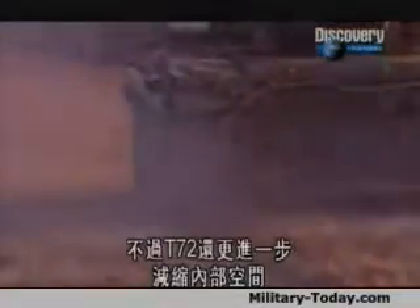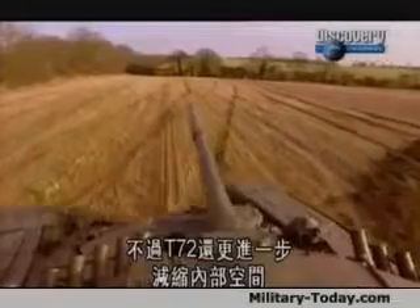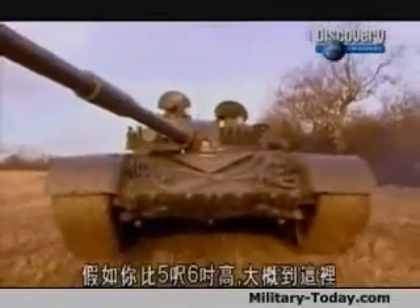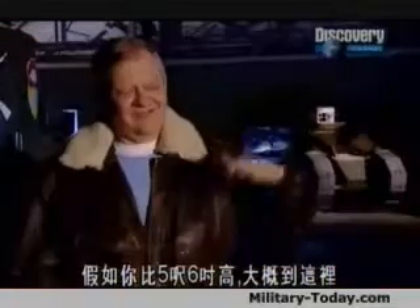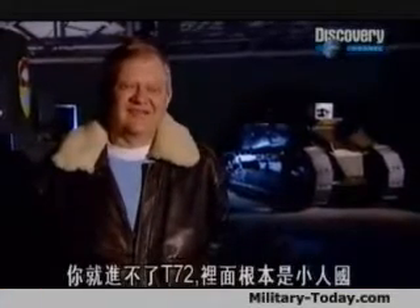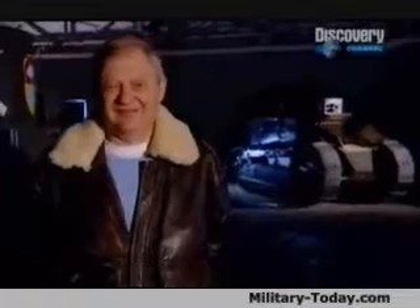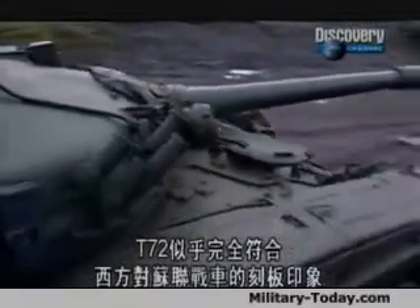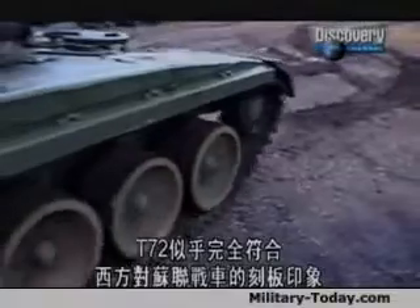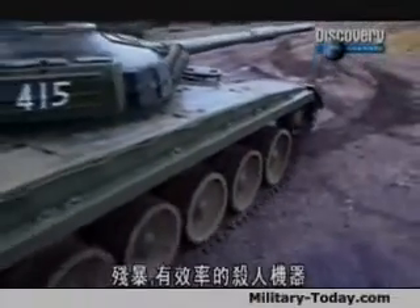But the T-72 went further, shrinking the interior so that even the remaining crew had to be specially selected. If you're taller than 5'6", you can't fit inside a T-72 — it's munchkin land. The T-72 seemed to fit perfectly into the Western stereotype of the Soviet tank: a brutal, efficient killing machine.